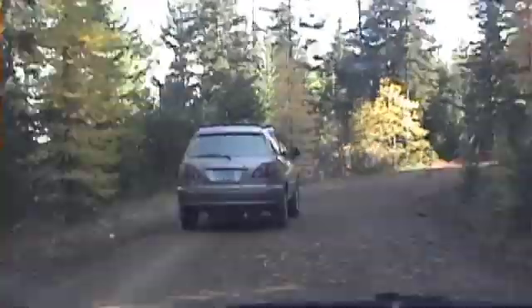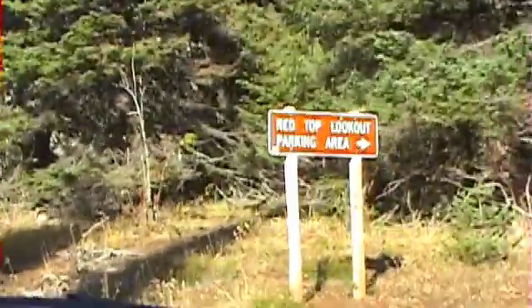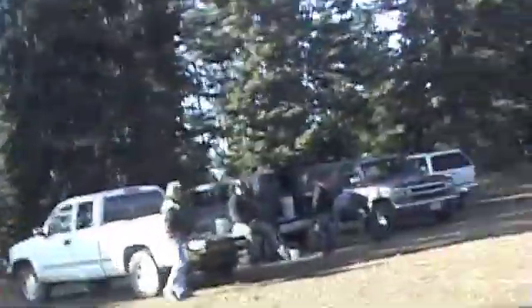I do not recommend driving up to Red Top in a minivan or sedan. There are some treacherous spots along the way, and you could easily end up with a bad rim, a flat tire, or a broken strut. The road is steep in places and can test your brakes on the way back down.